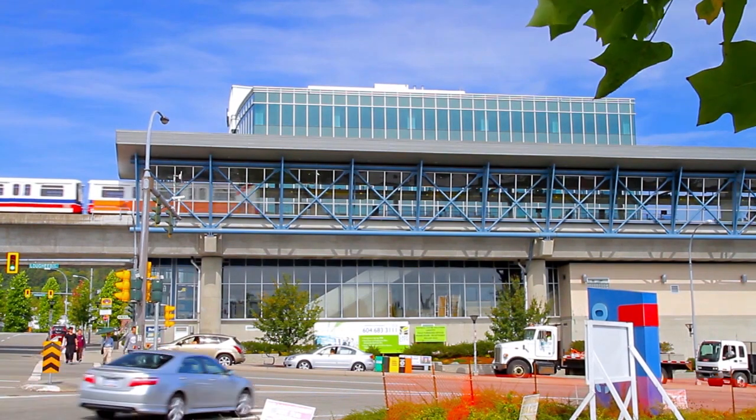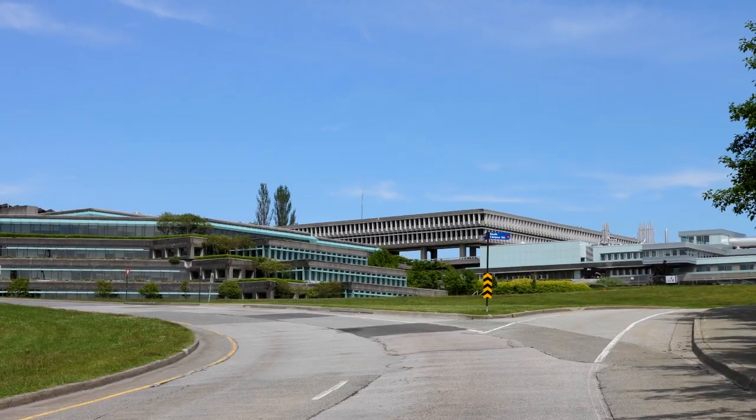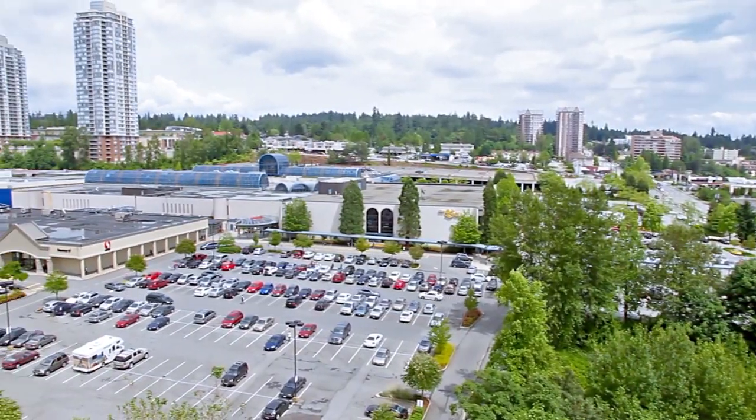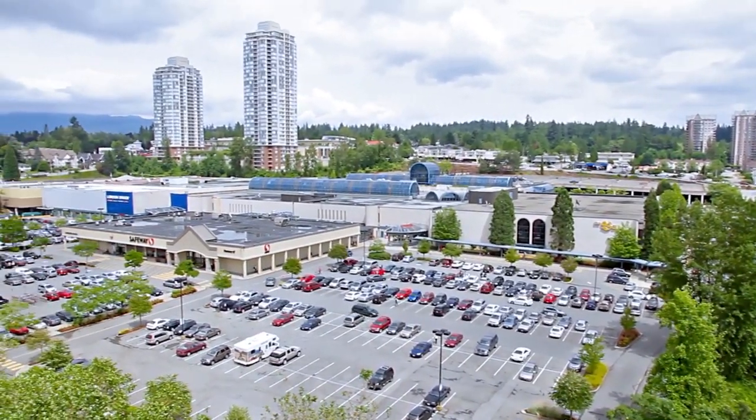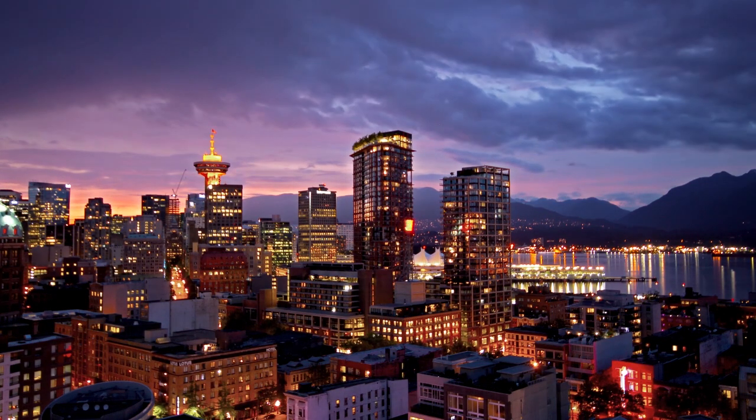Four stops to the east is the Production Way University Station, the main transit hub for students of SFU. One stop further is Lougheed Town Centre and the beginning of the Future Evergreen line. Take the SkyTrain west and in 20 minutes you'll be in downtown Vancouver.